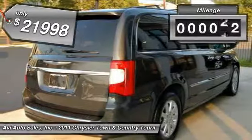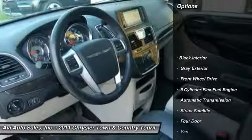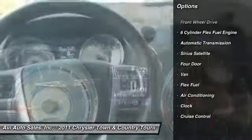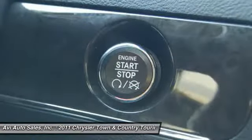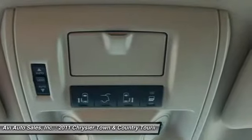This vehicle has less than 40,000 miles. Here are some of this vehicle's great options: traction control, remote engine start, anti-lock braking system, power steering, automatic transmission, front air conditioning, keyless entry, auto dimming rear view mirror, cruise control, front wheel drive.